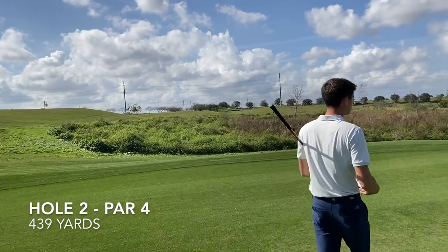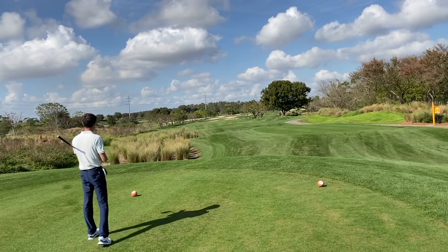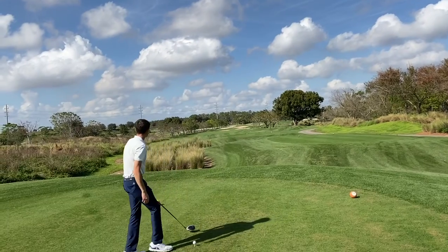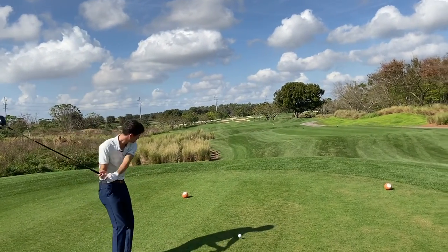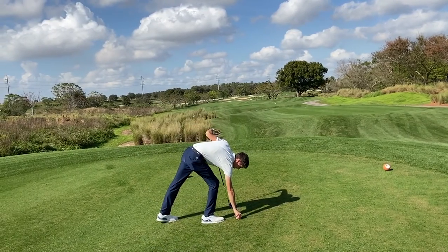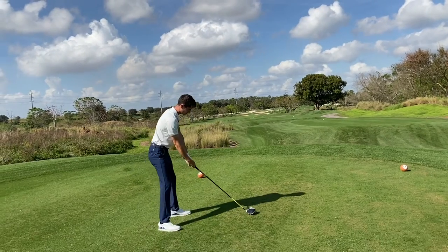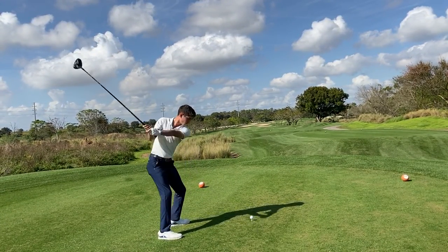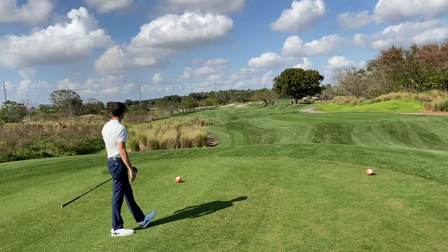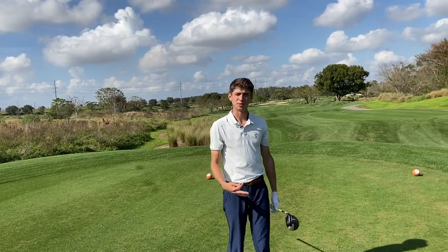Hole number two, 439 yards on the card. Going to try and rip a driver up the left side — looks like about 20 or 30 yards after that 150 mark, so we've got some room. Just going to make a nice smooth swing. This hole's shaping a little left to right, so I'll try and match that with a little cut, starting left of that 150 stick and fading back toward the shape of the hole. Try and make a birdie now to get hole one back. Good swing — started a little left but got plenty of room to the right. Cut the corner — going to act like I was trying to do that. Let's go make a birdie.